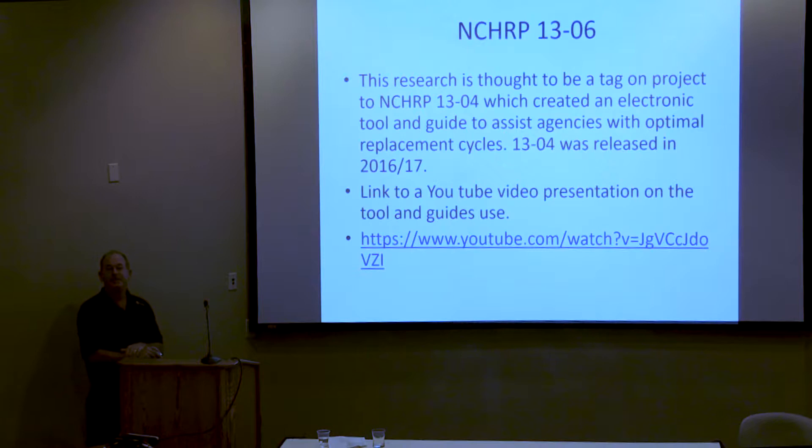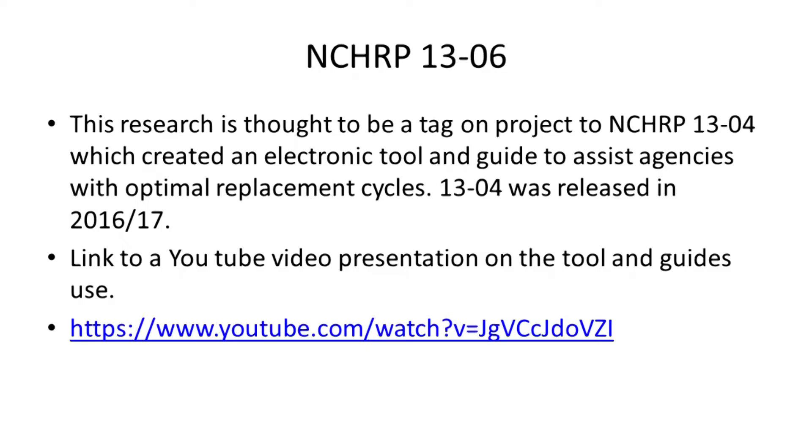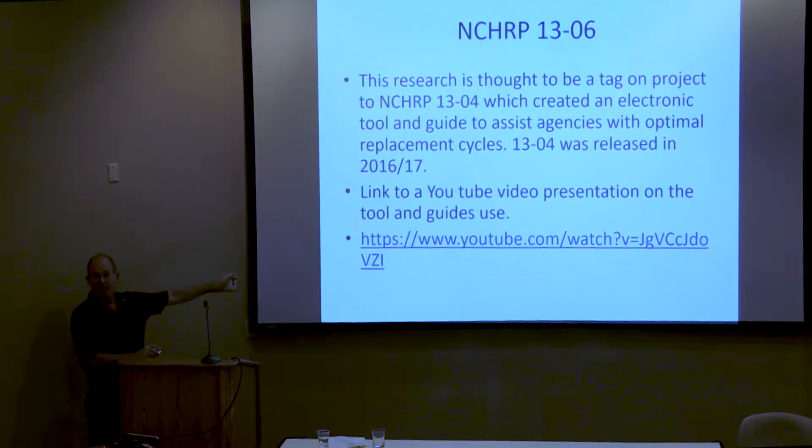They gave a presentation in San Diego and also at the national meeting. The guide and algorithm are for optimal replacement cycles. As for DOTs implementing it, I hear that Arkansas might be. This presentation will be videotaped and posted on the EMTSP website. There's about a 30-minute YouTube video on the rollout from the San Diego session that you'll be able to access from the presentation materials.